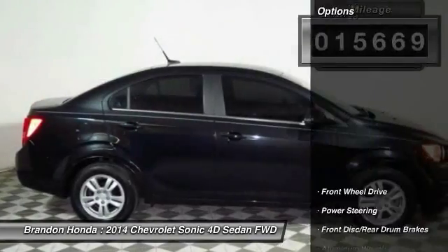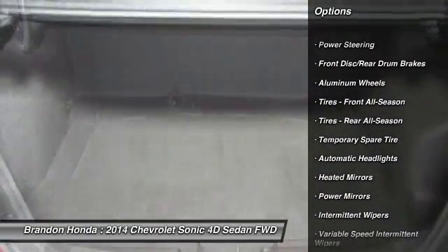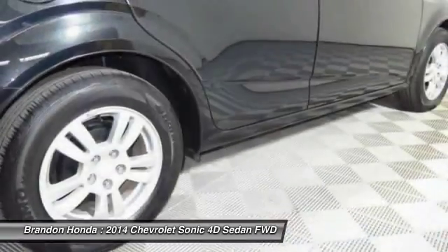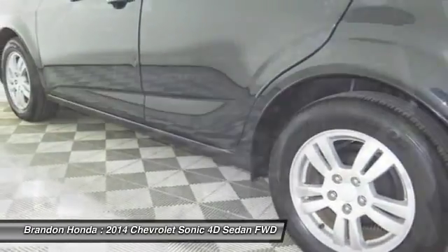Here are some of this vehicle's great options: stability control, anti-lock braking system, steering wheel audio controls, keyless entry, remote engine start, traction control, Bluetooth, power steering, adjustable steering wheel, and driver airbag.